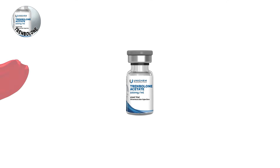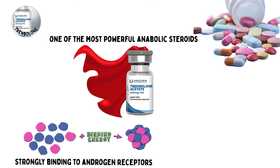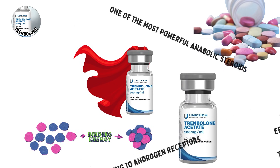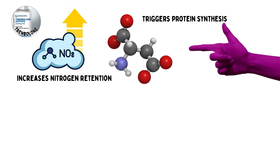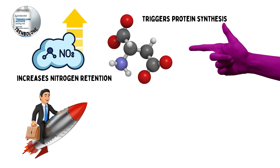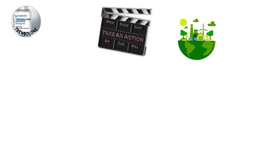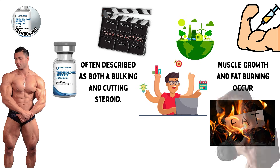Trenbolone is one of the most powerful anabolic steroids available. It works by strongly binding to androgen receptors far more effectively than testosterone. Once bound, it triggers protein synthesis, increases nitrogen retention, and significantly boosts the production of insulin-like growth factor 1, IGF-1, a hormone critical for muscle growth. These combined actions create an environment where muscle growth and fat burning occur simultaneously, which is why Trenbolone is often described as both a bulking and cutting steroid.